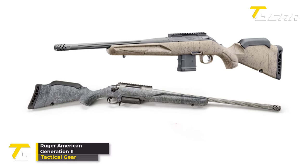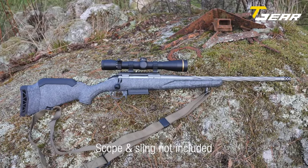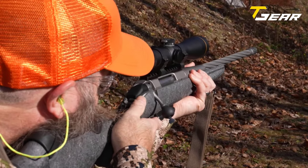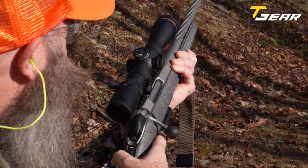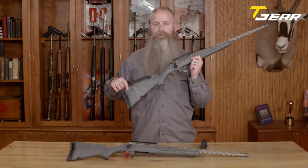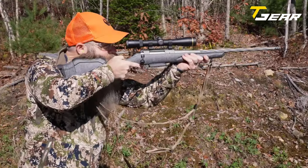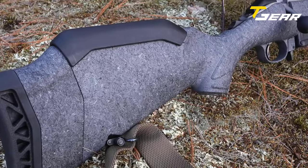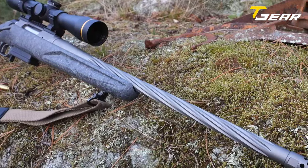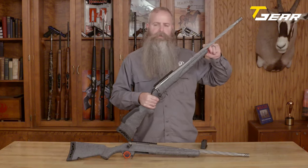Ruger American Generation 2. The Ruger American Generation 2 builds upon the success of its predecessor, offering hunters and shooting enthusiasts an upgraded and more refined experience. Renowned as one of the most successful budget hunting rifles, the Ruger American has evolved into its second generation, promising enhanced aesthetics and improved functionality. At the core of the Generation 2 is a new modular stock with an adjustable comb and length of pull, allowing shooters to tailor the rifle to their preferences. The refined finish and lines elevate the rifle's overall design. Adding to the improvements is an ambidextrous three-position safety, securing the bolt in its most rearward position for added safety. The Generation 2 also introduces a stylish spiral fluted barrel.